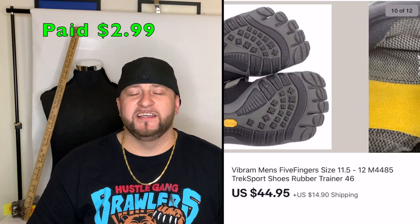Next were five-finger water shoes — these sell really well on eBay. I bought them for $2.99 and they sold for $44.95 plus shipping.